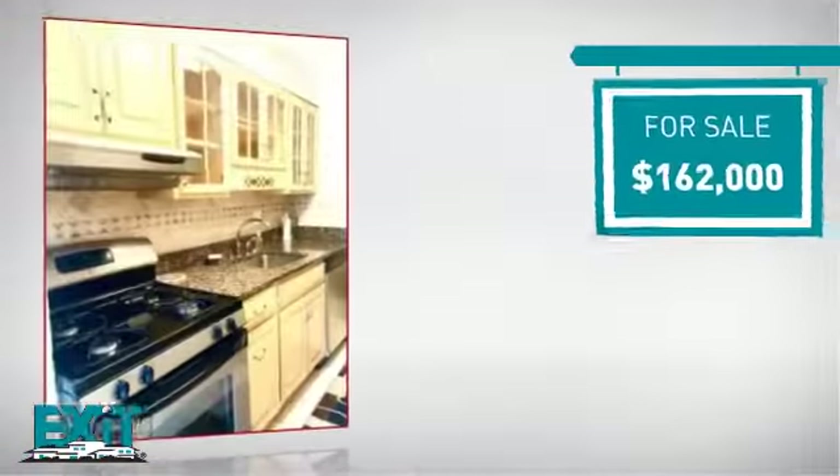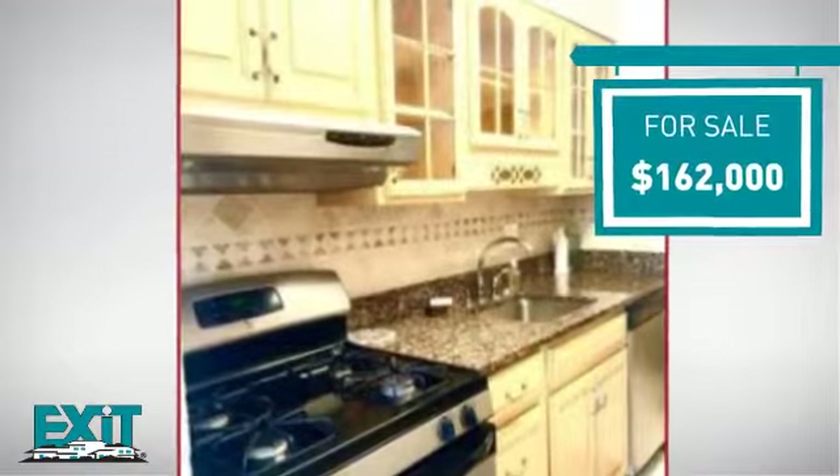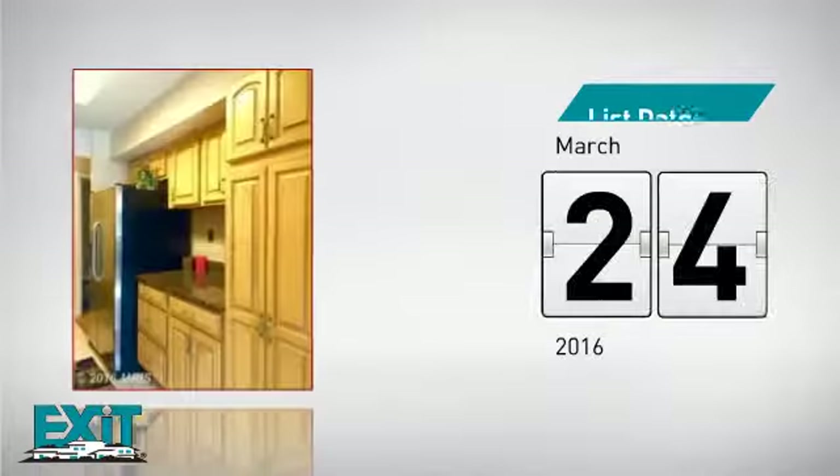Currently listed at just over $160,000, it was just listed this month.